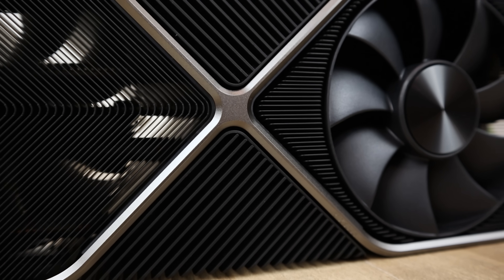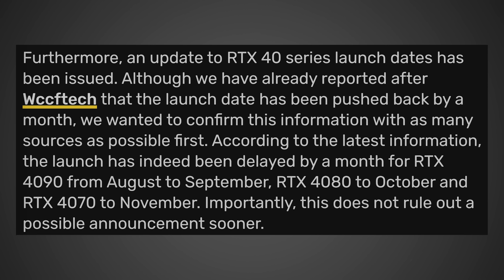According to a videocards.com article, an update to the RTX 40 series launch dates has been issued. After confirming with multiple sources, the launch has been delayed by one month: the RTX 4090 from August to September, the RTX 4080 to October, and the RTX 4070 to November. Importantly, this does not rule out a possible announcement sooner.